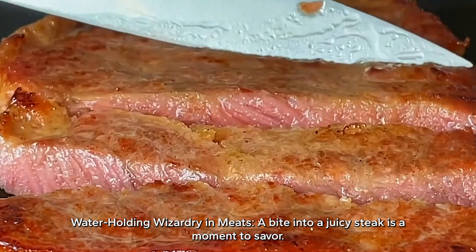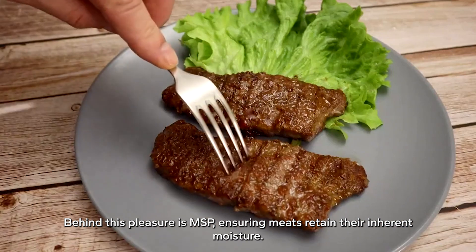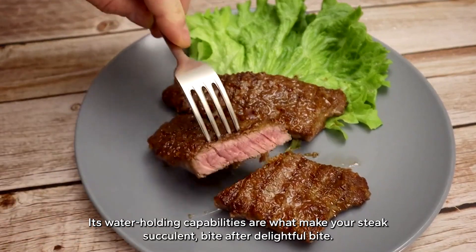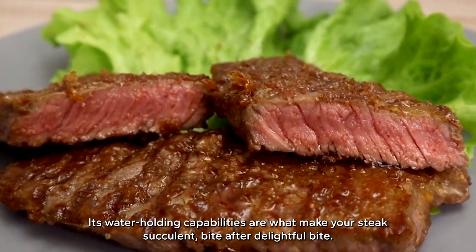Water-holding wizardry in meats — a bite into a juicy steak is a moment to savor. Behind this pleasure is MSP, ensuring meats retain their inherent moisture. Its water-holding capabilities are what make your steak succulent, bite after delightful bite.